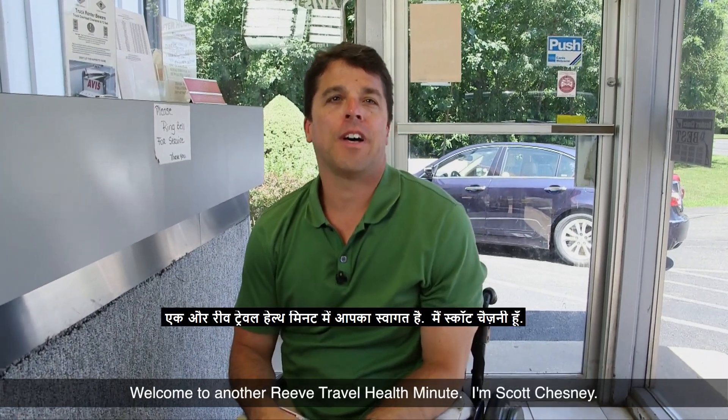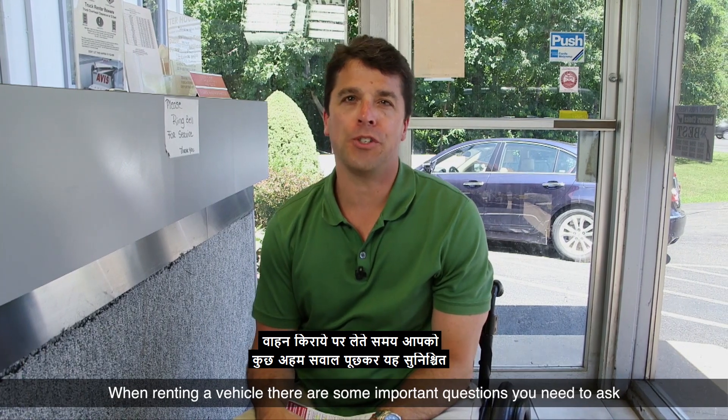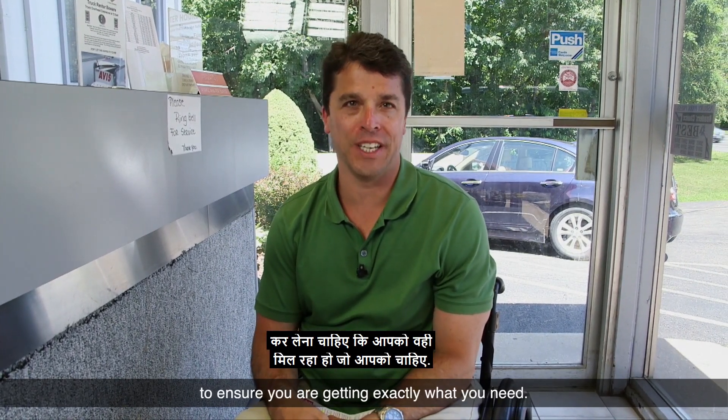Welcome to another Reeve Travel Health Minute. I'm Scott Chesney. When renting a vehicle, there are some important questions you need to ask to ensure you are getting exactly what you need.